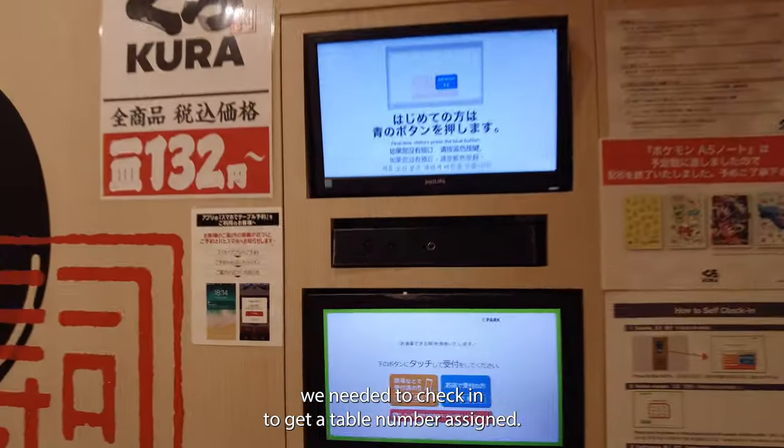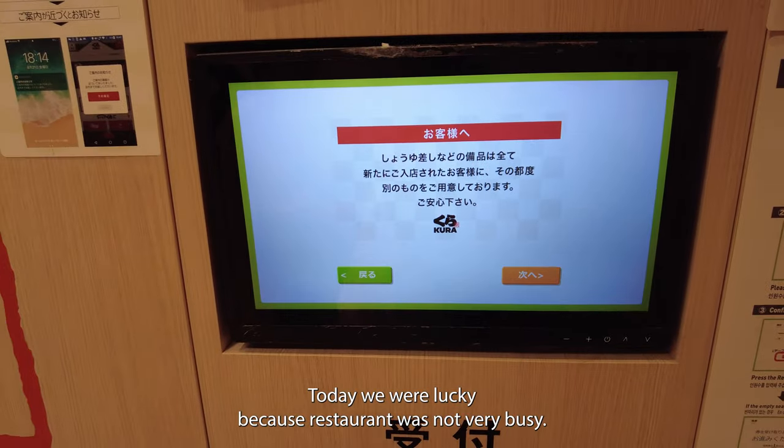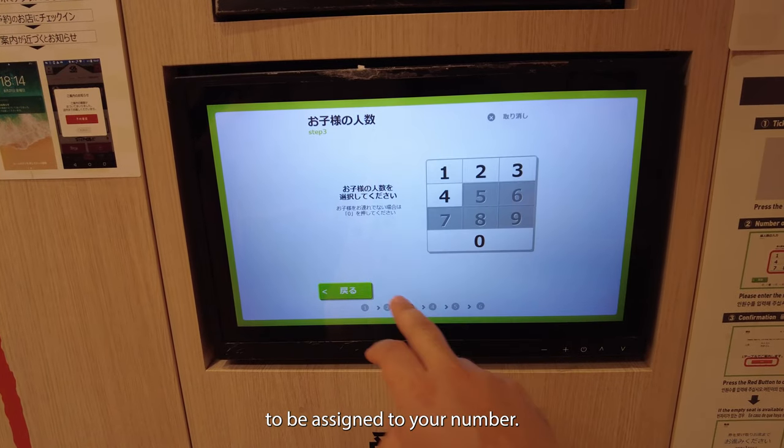After we entered, we needed to check in to get a table number assigned. Today we were lucky because the restaurant was not very busy. On a busy day, you can wait up to two hours for a table to be assigned to your number.